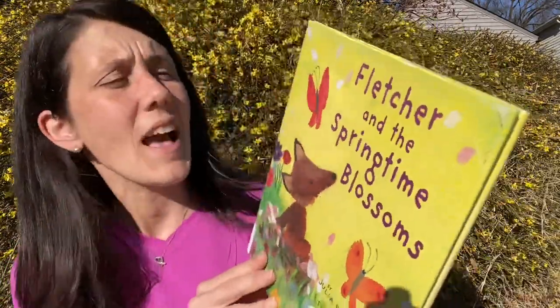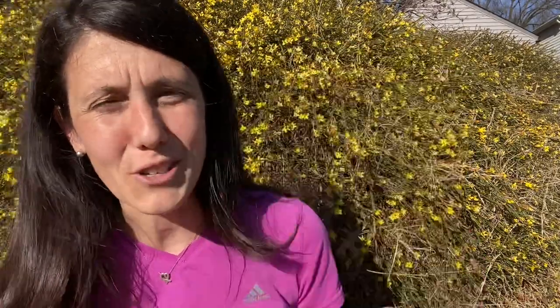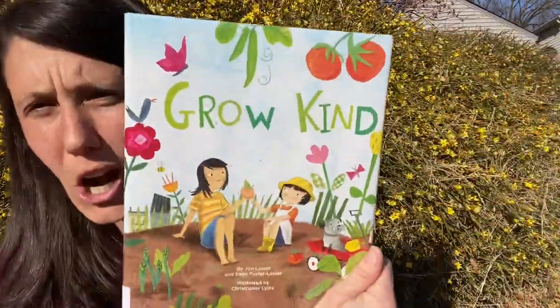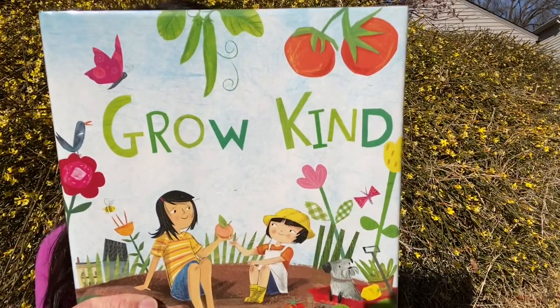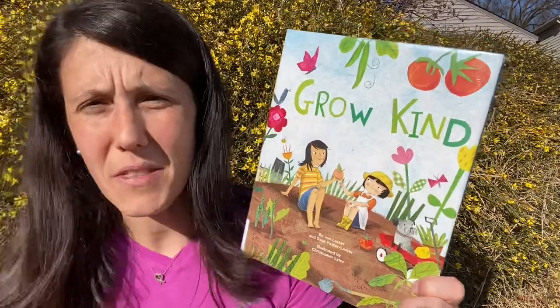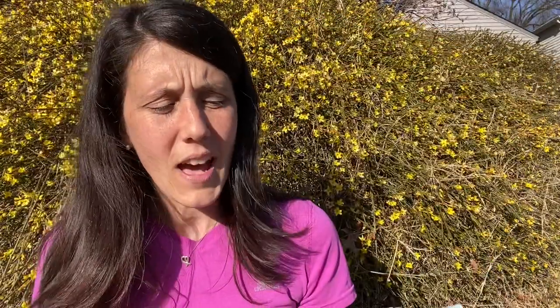Now, if you saw my fall video, I did Fletcher and the Falling Leaves — I love Fletcher. This book is by Julia Rawlinson. Now there's also Fletcher and the Springtime Blossom, so you can follow Fletcher through the seasons. If you haven't checked out the autumn video, do that — you can backtrack through autumn and then spring right into his next one. It's his little adventure through the forest with great whimsical, light illustrations and a cute story. I also threw in Grow Kind, which is all about gardening and the powerful thing that happens when a girl and her dad decide to spread kindness by starting a harvest and going through the community to share their crops.